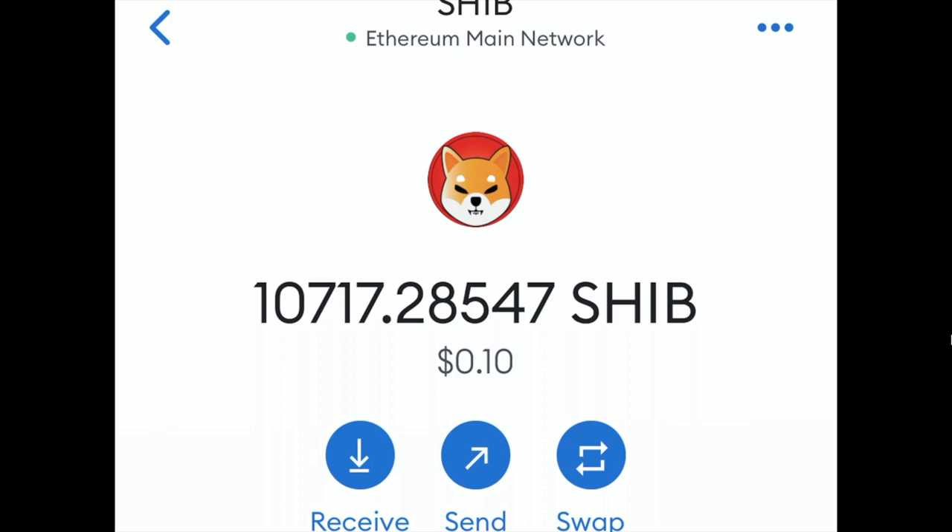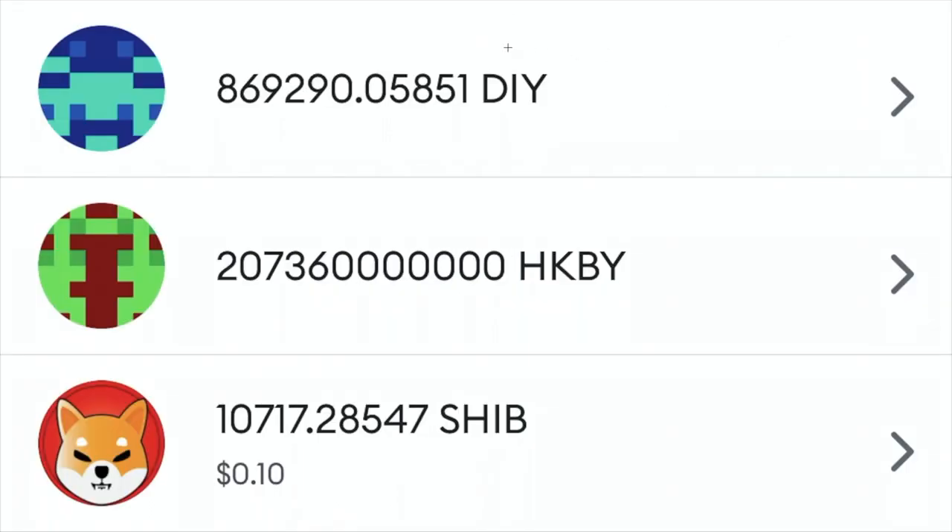What we're going to do is post links down below in the comment section as well as the description section and show you multiple additional updates, which include a 48-hour update, a 72-hour or three-day update, a one-week update, two-week update, three-week update, and maybe more if we're still having fun trading with this token. Definitely check those out if you're curious. Our three favorite cryptocurrency tokens at the moment are DIY, Huckleberry Inu, and Shiba Inu.